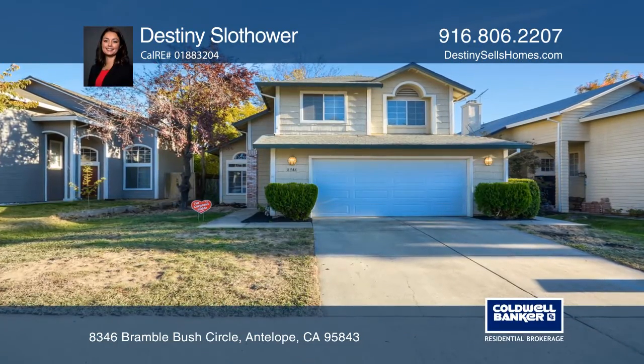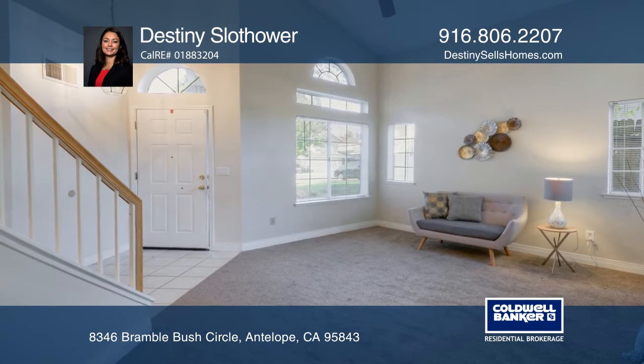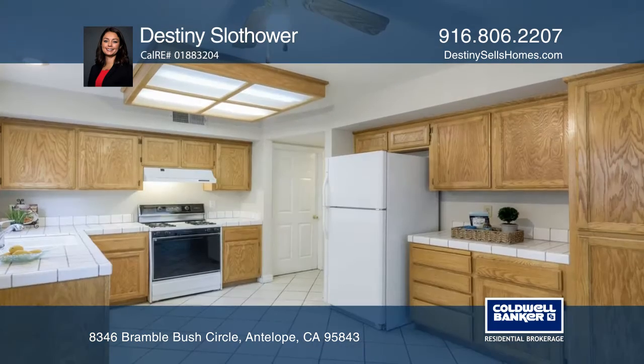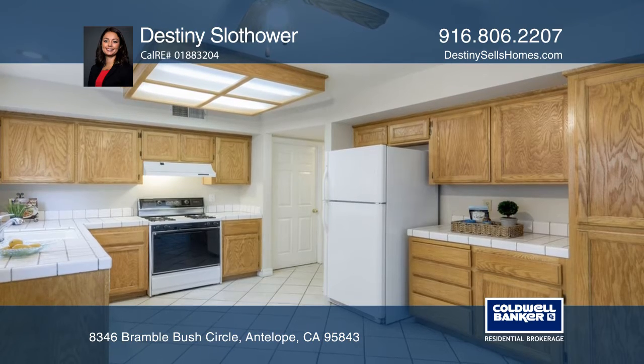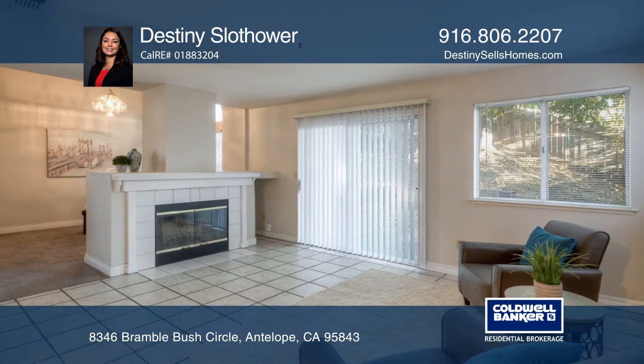Don't miss this adorable move-in ready single-family home. This home is light and bright with features that include two living spaces, a formal dining room, three bedrooms, three bathrooms, a newer roof, newer carpet, and so much more.